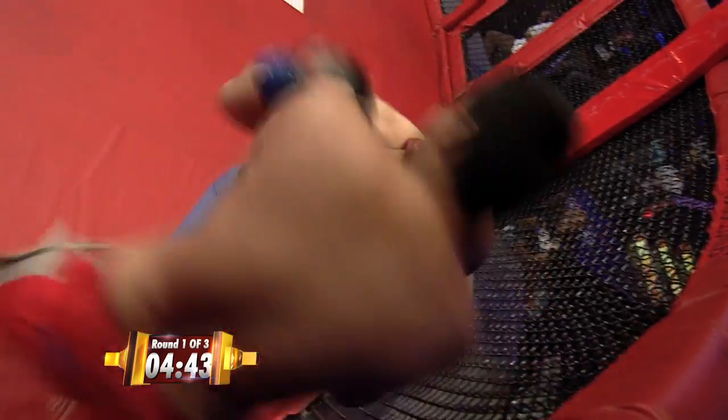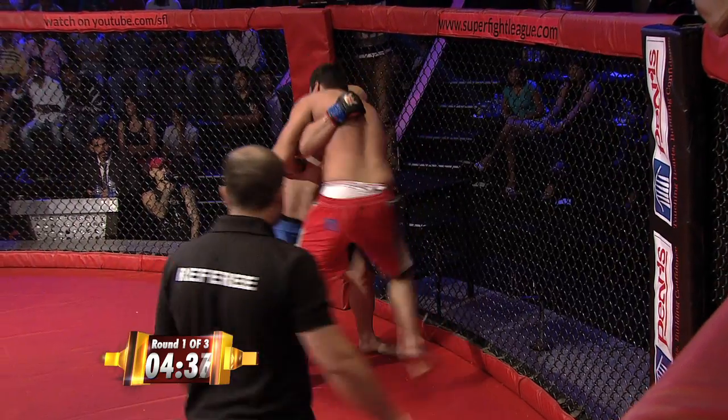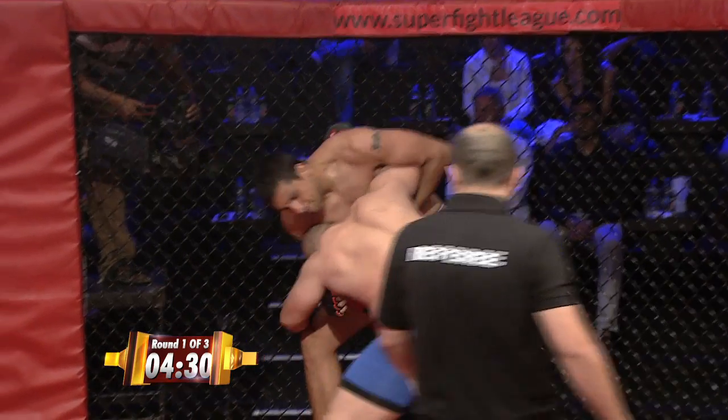Pushing his opponent up against the fence. Nice knee in the clinch by Jaideep. Looking to control his opponent early on is the wrestler — the powerful wrestler from Iran.